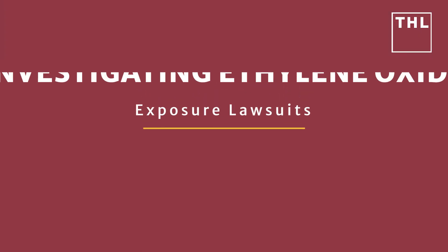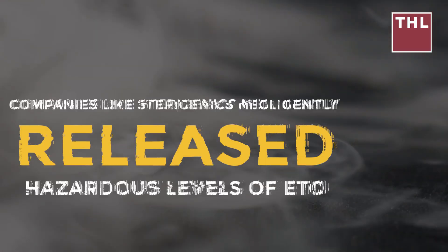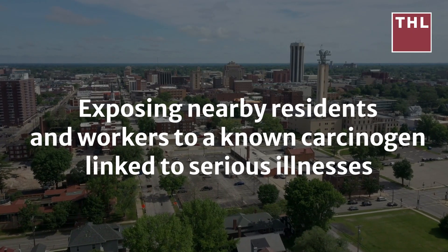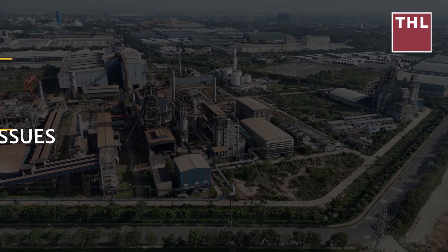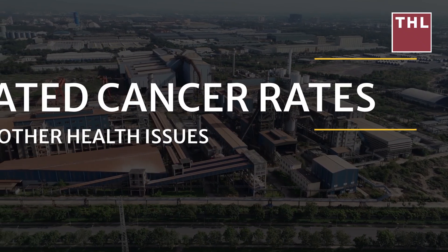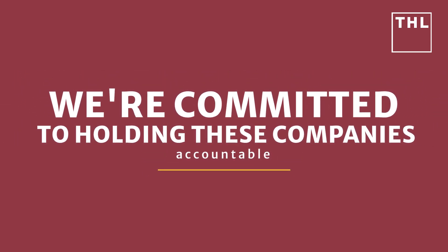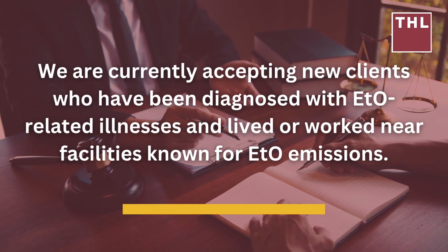Torhorman Law is actively investigating ethylene oxide exposure lawsuits on behalf of individuals and communities affected by emissions from sterilization facilities across the United States. These lawsuits focus on allegations that companies like Sterigenics negligently released hazardous levels of ETO, exposing nearby residents and workers to a known carcinogen linked to serious illnesses such as breast cancer, leukemia, and lymphoma. Communities near facilities in Willowbrook, Illinois and Smyrna, Georgia have reported elevated cancer rates attributed to long-term ETO exposure.